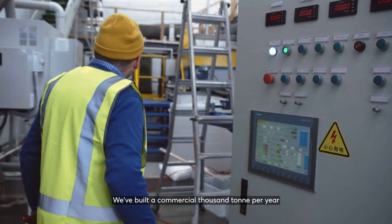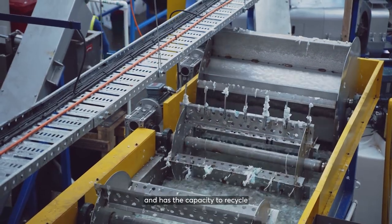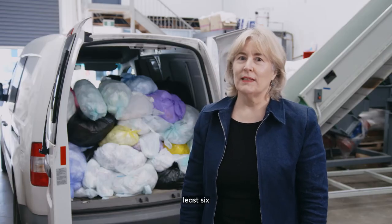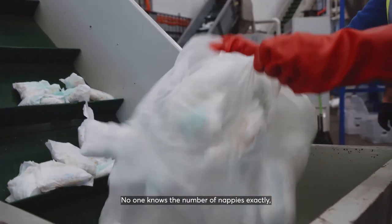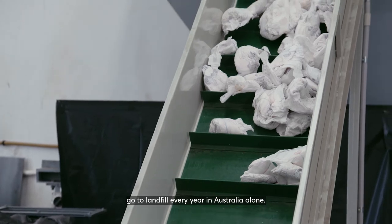We've built a commercial 1,000 tonne per year demonstration recycling plant in Melbourne. It's leading-edge technology and has the capacity to recycle at least 20,000 nappies per day. In Australia, nappies make up at least 6 to 7% of curbside waste that goes straight to landfill. It's been estimated that around 2 billion nappies go to landfill every year in Australia alone.